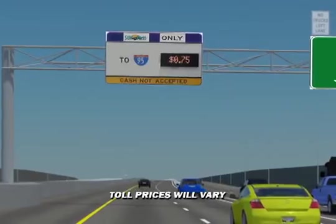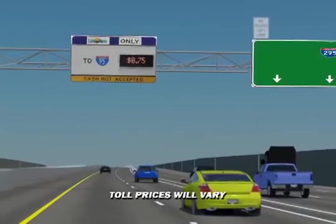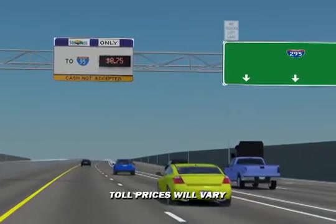Remember, before entering the express lanes, you'll have plenty of time to decide whether to use them or not — it's always your choice. Once you enter the express lanes, your toll rate will be locked in. You will only be charged based on the rate and distance you travel.